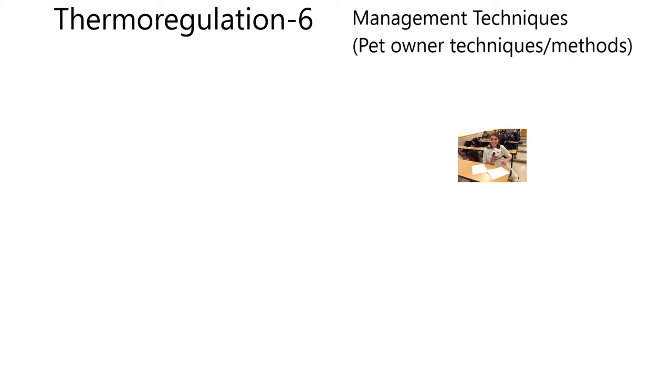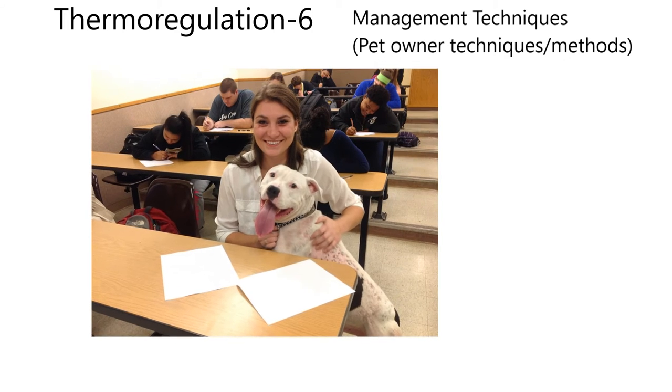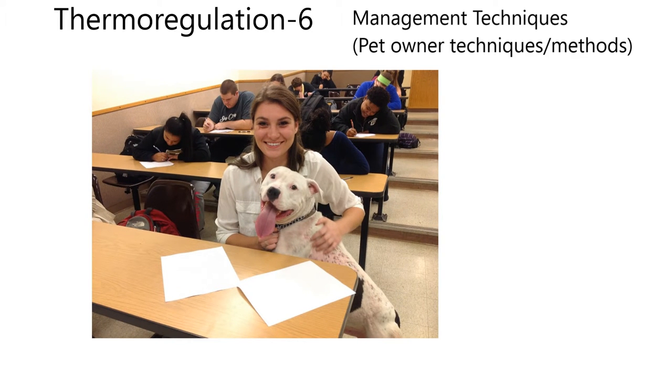I brought here a picture that I took during one of my classes. These students, believe it or not, were taking a test. And this guy — I think his name was Sam — had been rescued by this student. You can see he's got a little flea bite dermatitis going on. If you look at her left hand, that skin on the dog is kind of thin. But he was very loved after he was rescued.